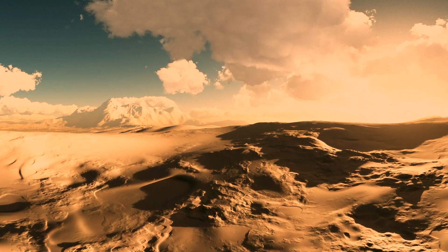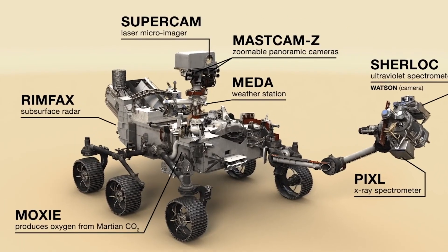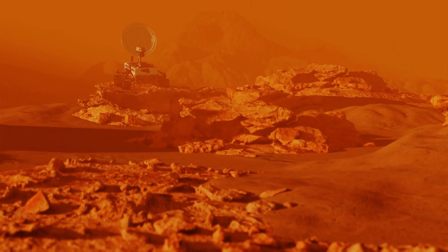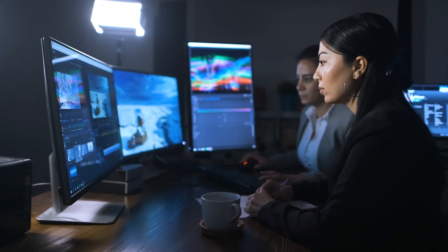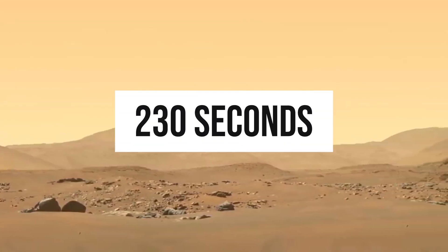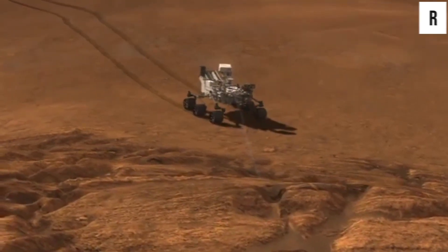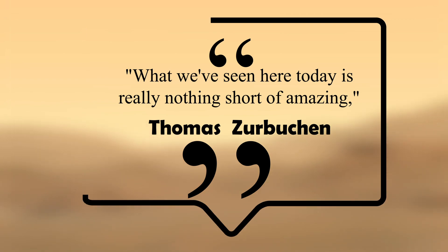Perseverance had multiple cameras — on the rover's protective back shelf, one on the bottom of the sky crane, and two on itself: one that looked up and another that looked down. Together, all these cameras captured more than 20,000 images during Perseverance's descent. A team then stitched the photos together to produce the video, which begins about 230 seconds into Perseverance's 7 minutes of terror.